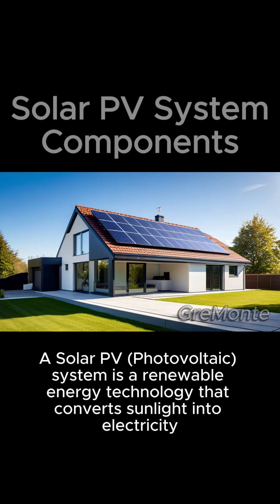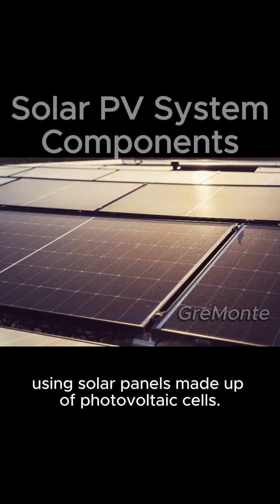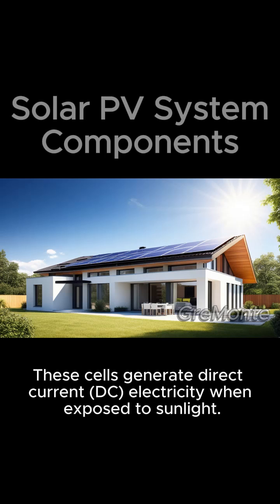A solar PV photovoltaic system is a renewable energy technology that converts sunlight into electricity using solar panels made up of photovoltaic cells. These cells generate direct current DC electricity when exposed to sunlight.